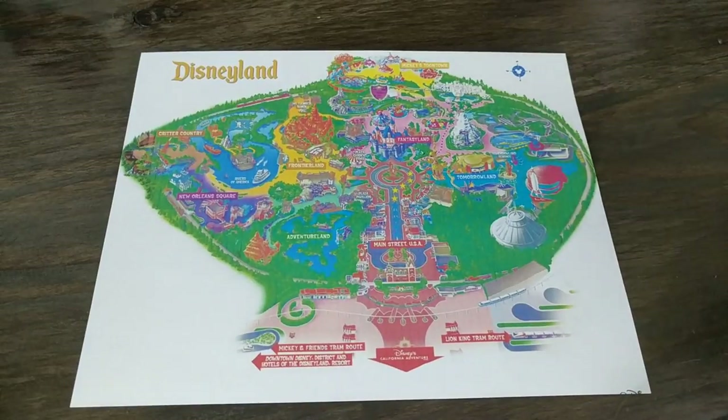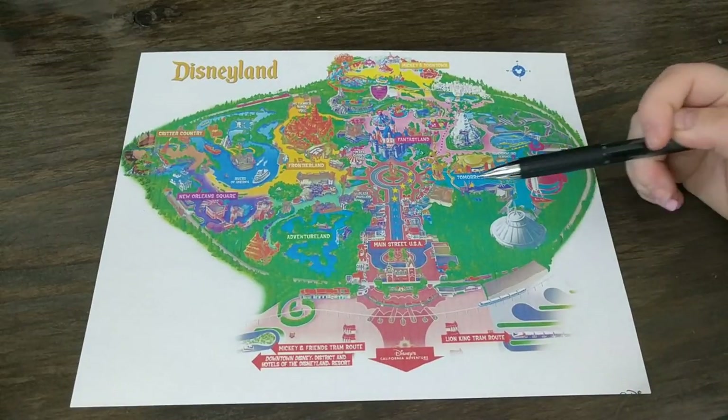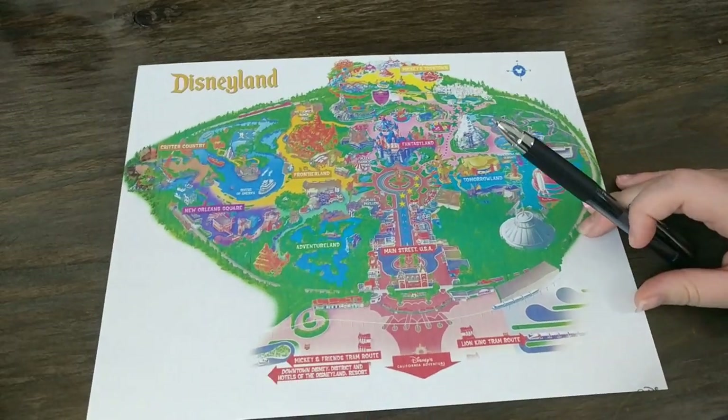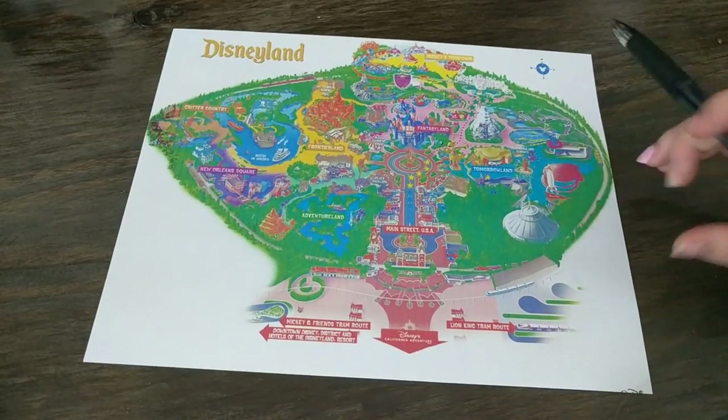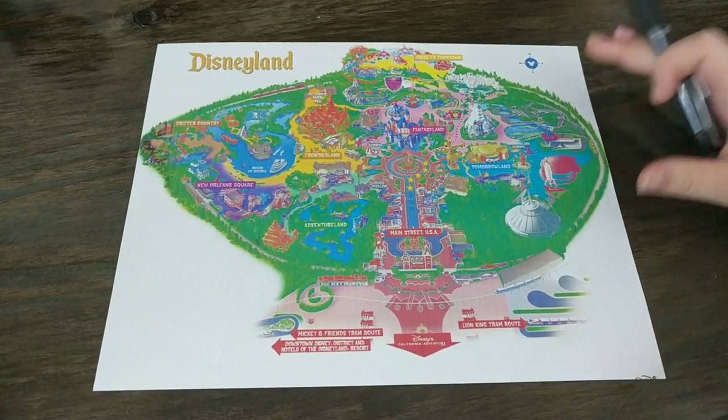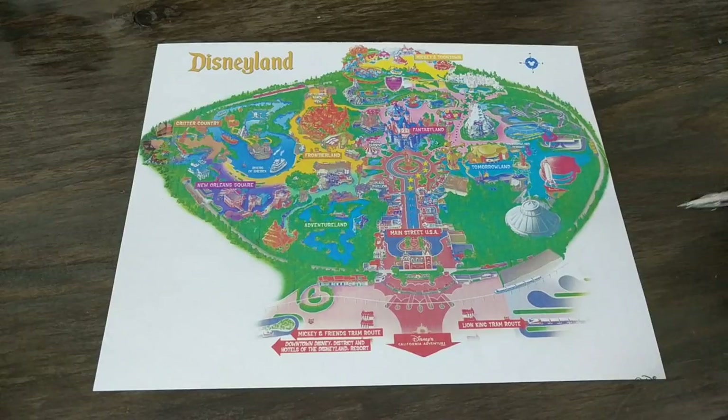Alright, so I have a map in front of you and I'm going to direct you exactly where to go. This map will be scanned and uploaded to my website so you guys can download and print it off and bring it to your next Disneyland trip.